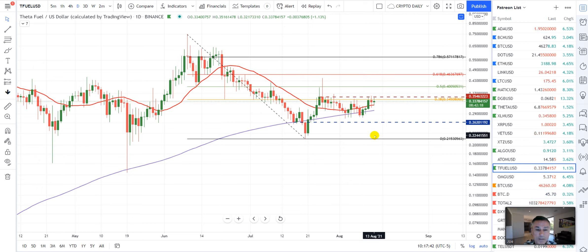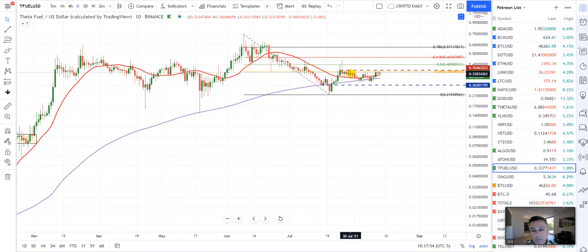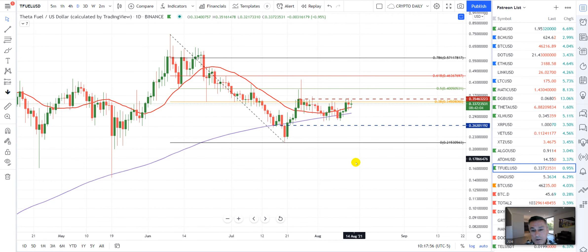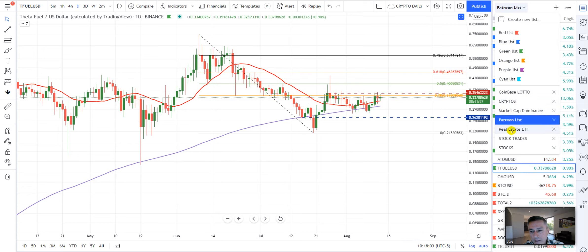If we break to the downside, the same thing will happen — it'll be a huge push, a waterfall dive to the downside. I don't believe that'll happen, but the charts are always right, the markets are always right, no matter what anybody else says.